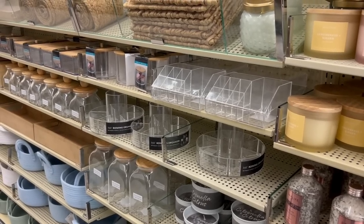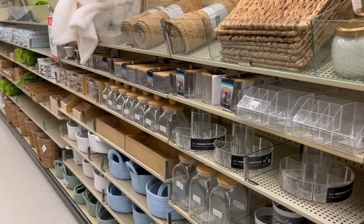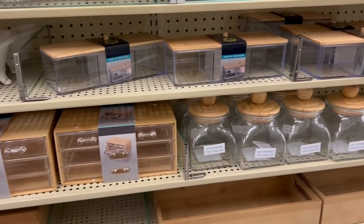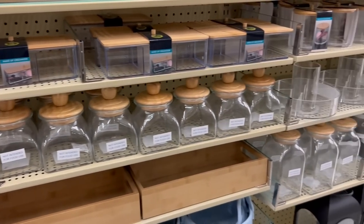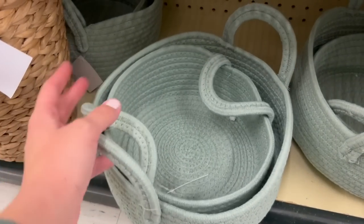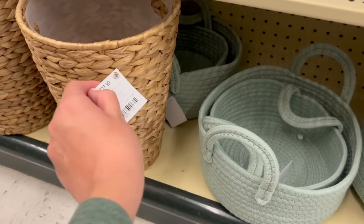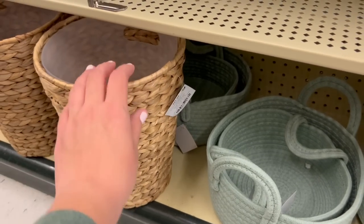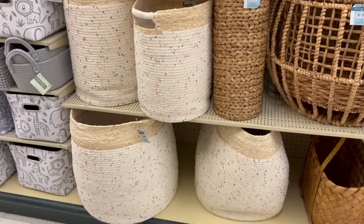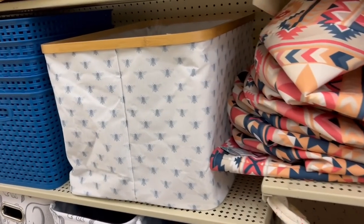They even had an aisle that looked like it was specifically for the bathroom — as much bathroom organization as you could possibly think of, every type of style and different organizers. It had little baskets, robes, candles — it looked like a spa down this aisle. And these I thought would be really fun for a playroom because they have a bunch of little colored balls woven into the fabric.